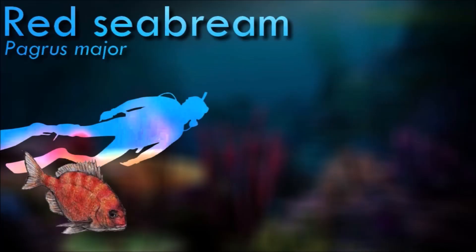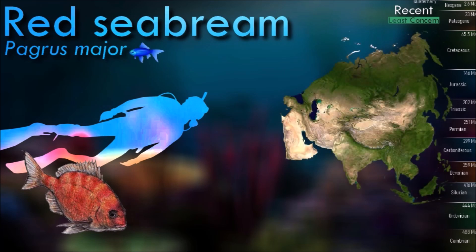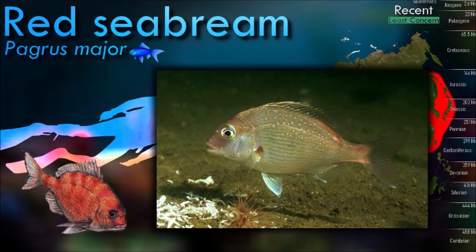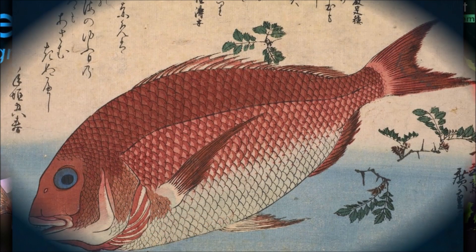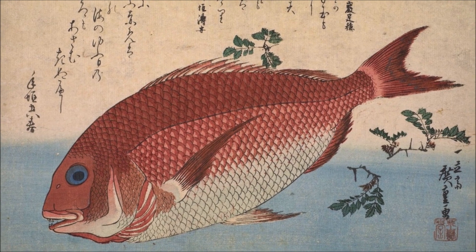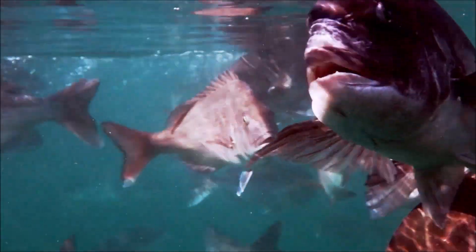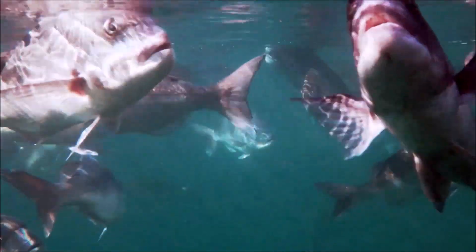Red sea breams are carnivorous and feed on a variety of prey, using their strong jaws and sharp teeth to capture and consume it. They are protogynous hermaphrodites, meaning they start their lives as females and may change sex to become males later in life. Spawning typically occurs during the spring and summer months. The females release large quantities of eggs into the water, which are fertilized externally by the males. They are commercially important fish in the aquaculture industry.